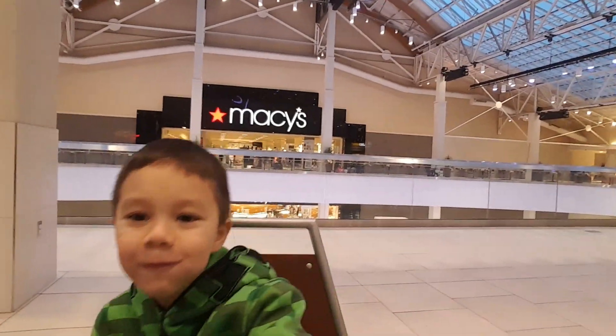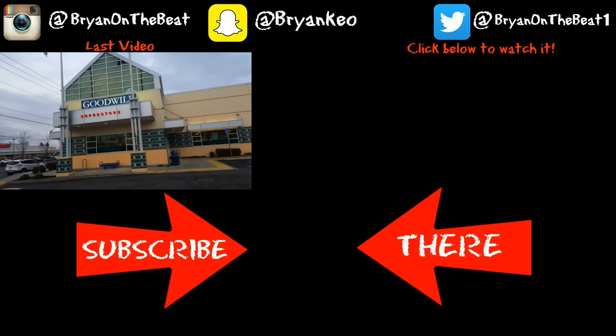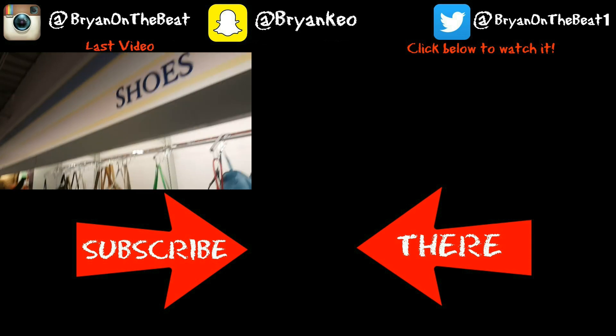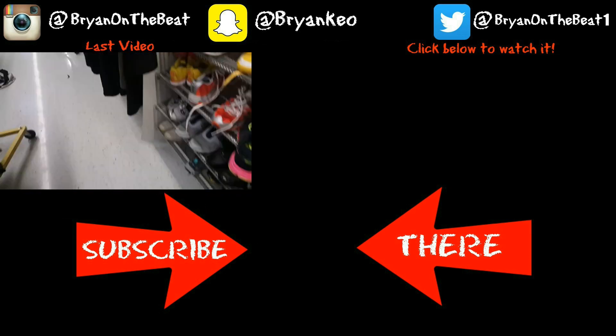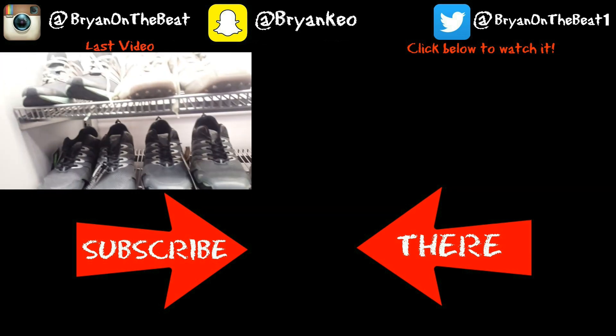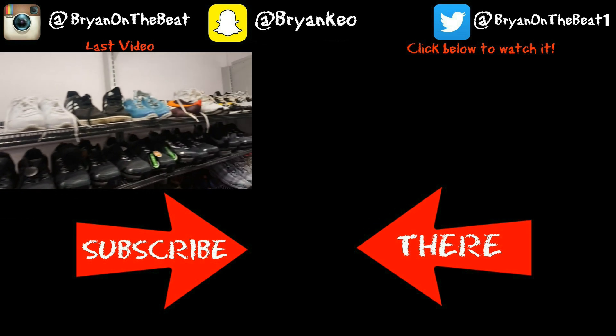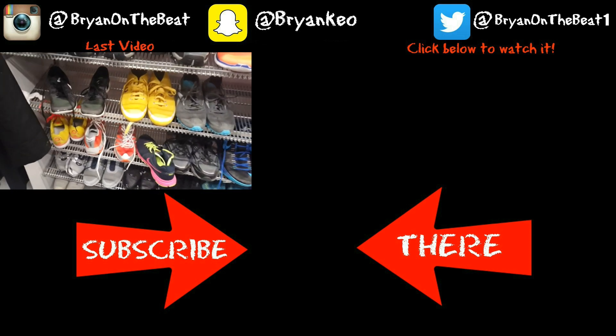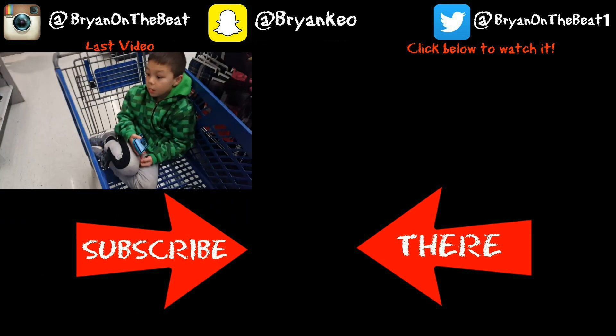If you guys liked the video please give it a thumbs up, if you're new to the channel don't forget to subscribe. Alright, let's go inside and see what they got — wet the shoes, see what they got. Just found the men's kicks, it's not a big selection. Got my son in there in a cart chilling.